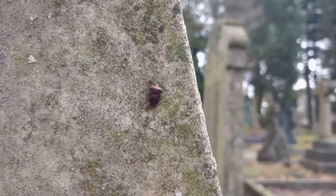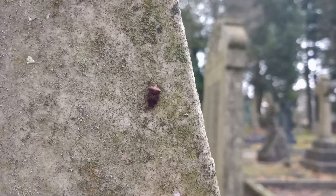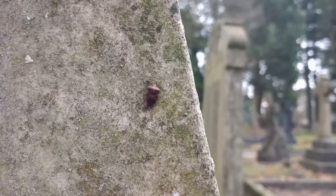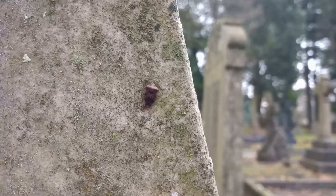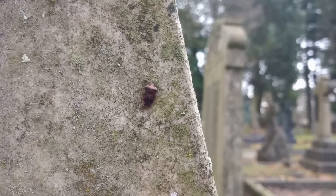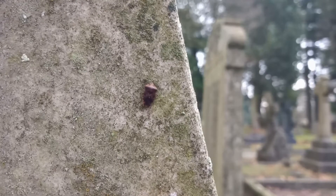Even though the temperature is only just a degree or so above zero, there are a couple of invertebrates on this gravestone. This is a Peacock butterfly. I did have and film Peacock butterflies here in October I think it was, when I was looking for the leaf mines of Stigmella aceris on the Norway maple above my head. So to see this one sitting overwintering on this gravestone is extremely unusual but welcome nonetheless.